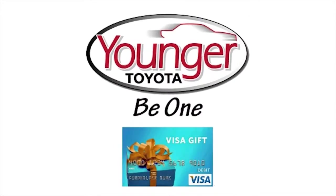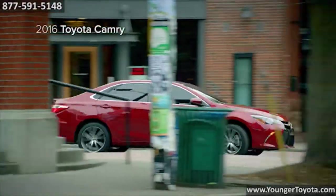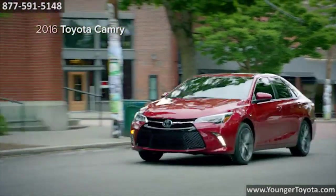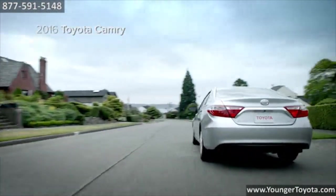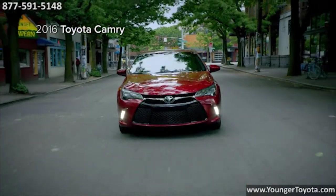Stick around after this short video to find out how to get your free Visa gift card. There was a time when airbags existed solely to protect the driver, but as technology improves, it's now possible to help protect every passenger in the car. That's why the Camry is the first in its class to offer 10 airbags standard.